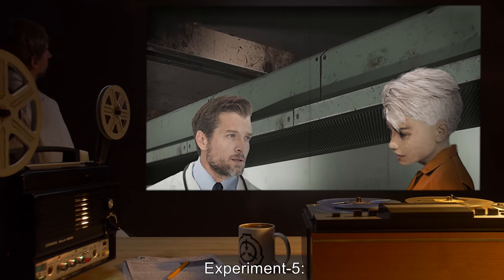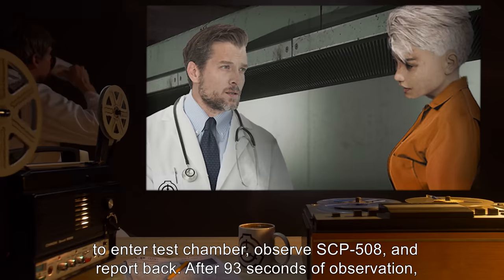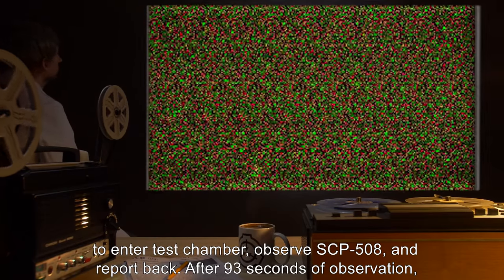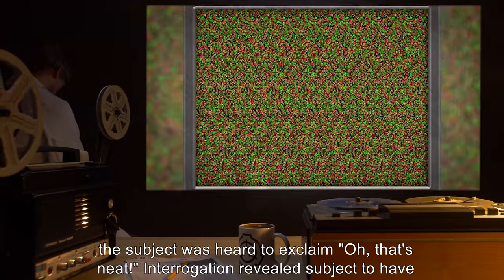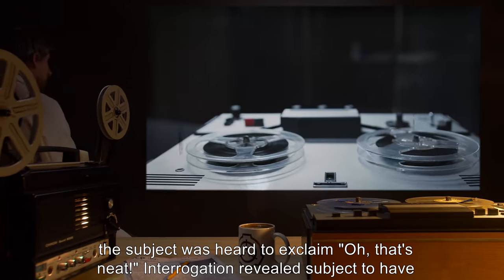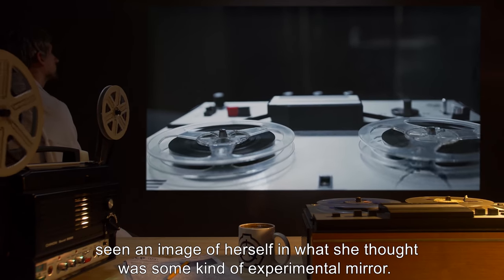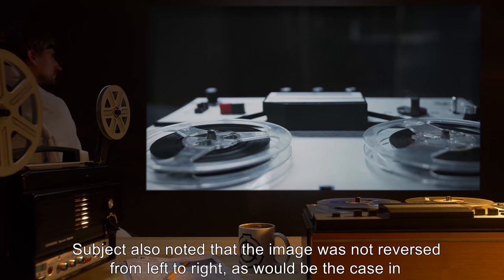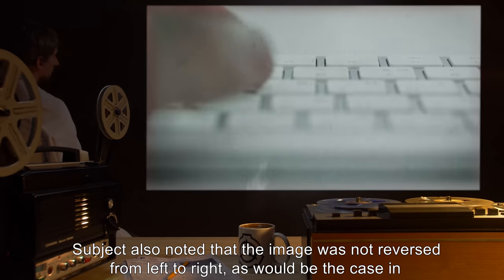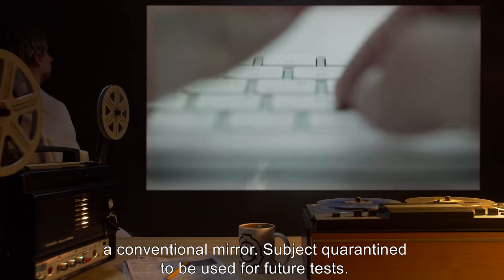Experiment 5: Female Subject D-9801 was instructed to enter the test chamber, observe SCP-508, and report back. After 93 seconds of observation, the subject was heard to exclaim, 'Oh, that's neat!' Interrogation revealed the subject to have seen an image of herself in what she thought was some kind of experimental mirror. The subject also noted that the image was not reversed from left to right, as would be the case in a conventional mirror. Subject was quarantined to be used for future tests.